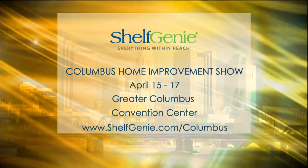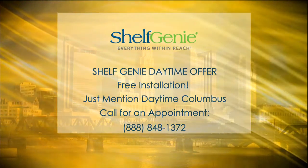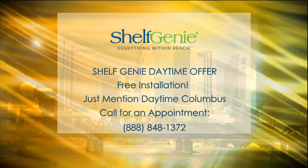During home shows, we double our normal special. Our normal special is 50% off installation. During home shows, we offer free installation for booking an appointment during that show. And we are extending that to Daytime viewers, so just give them a call and mention Daytime. Michael, thank you so much for being with us. Thanks for having me.